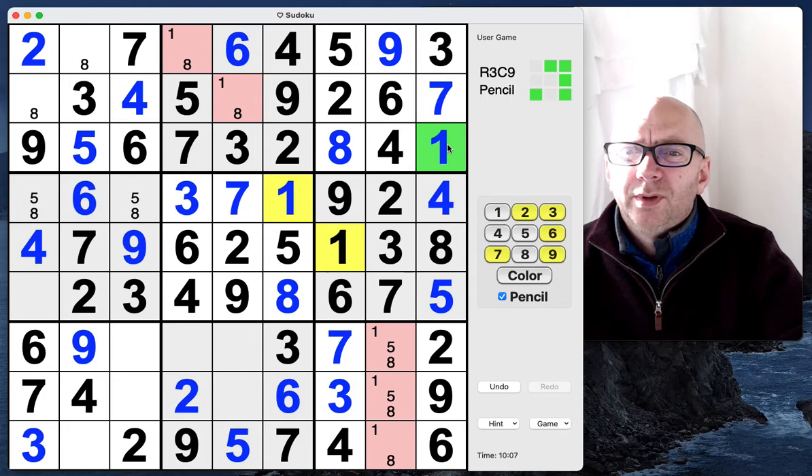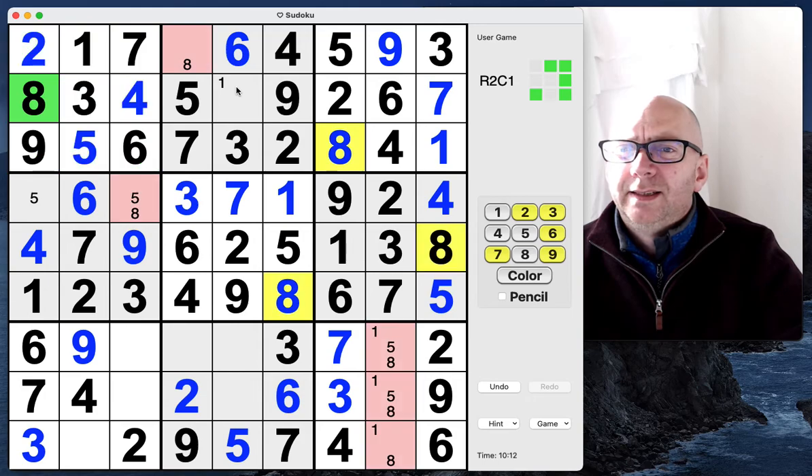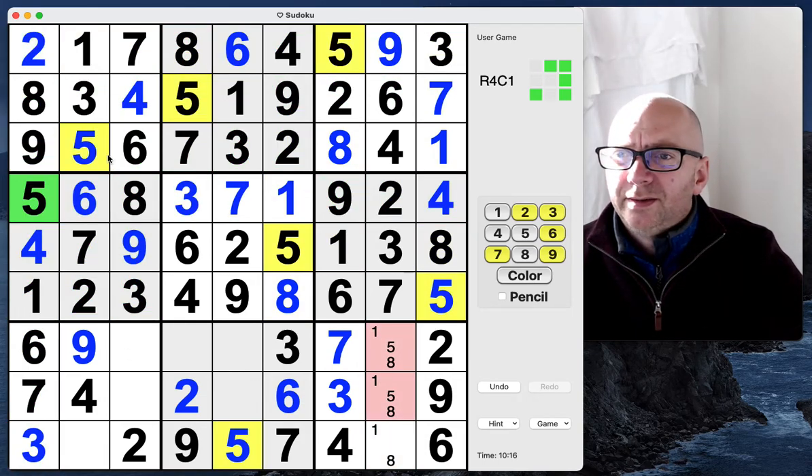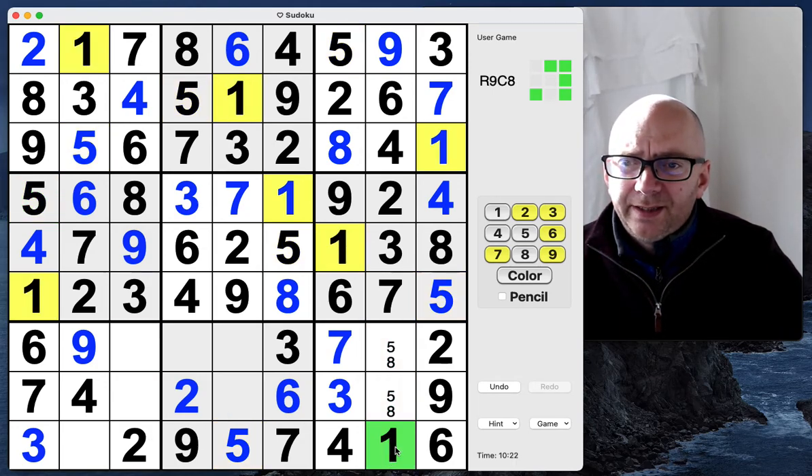Have a look at the ones. We get a one here; that means that's a one, that's an eight, that's a five. This can't be a one — we need a one here, and here, and here.